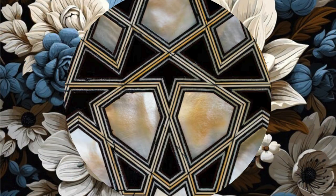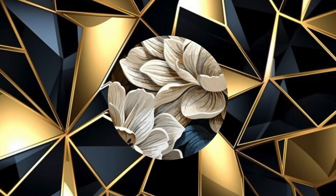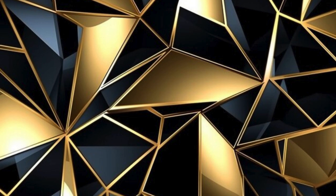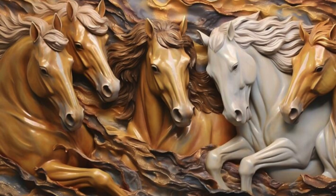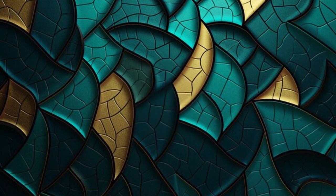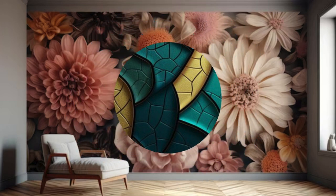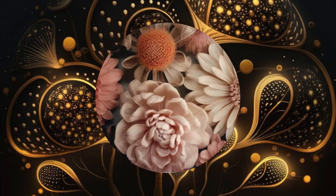The versatility of these wallpapers extends beyond mere decoration — walls become dynamic sculptures, and each room tells a unique tale. Crafted with precision and an unwavering commitment to quality, our 3D wallpapers stand as a testament to durability and ease of maintenance. These wallpapers are more than just an aesthetic choice; they are a lifestyle statement and a testament to your appreciation for the fusion of art and functionality, transforming your home into an ever-evolving masterpiece of design.